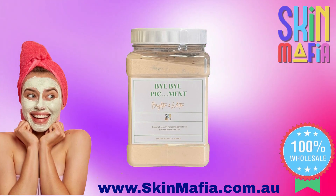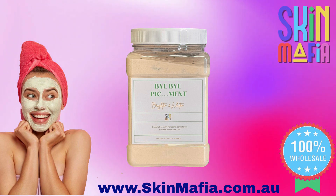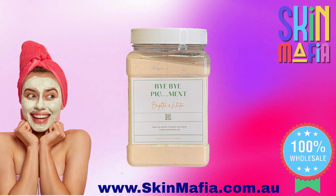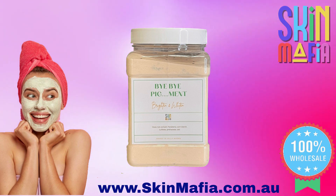Bye Bye Piggy Mint — a brighten and whiten jelly mask. Antioxidants in citrus help defend against the damage that UV light can cause and are also known to lighten darker spots. This brightening mask will have your skin glowing like no tomorrow.